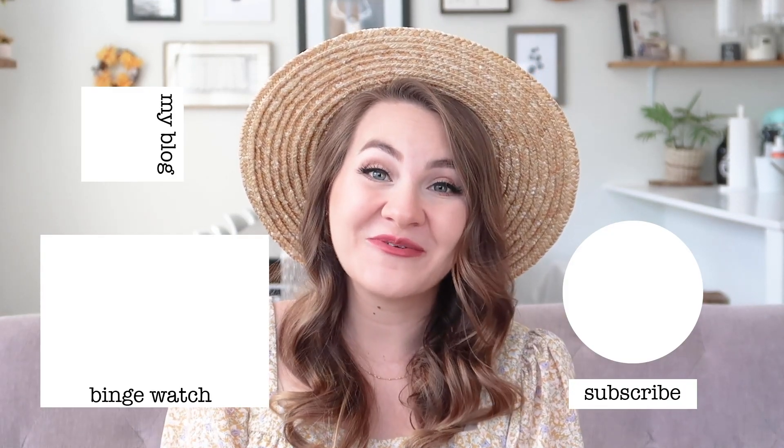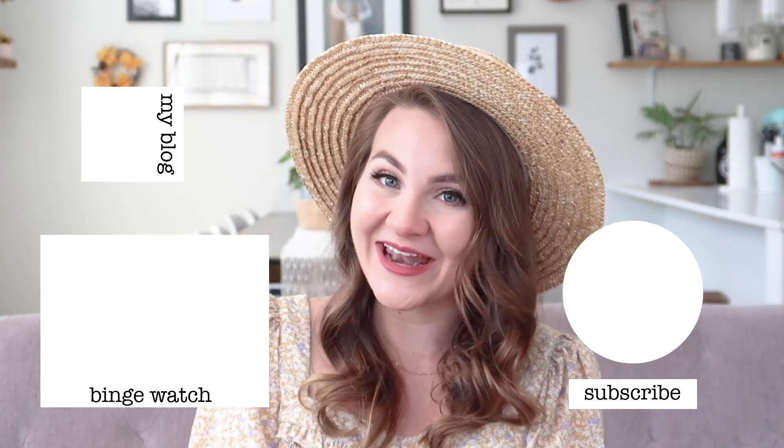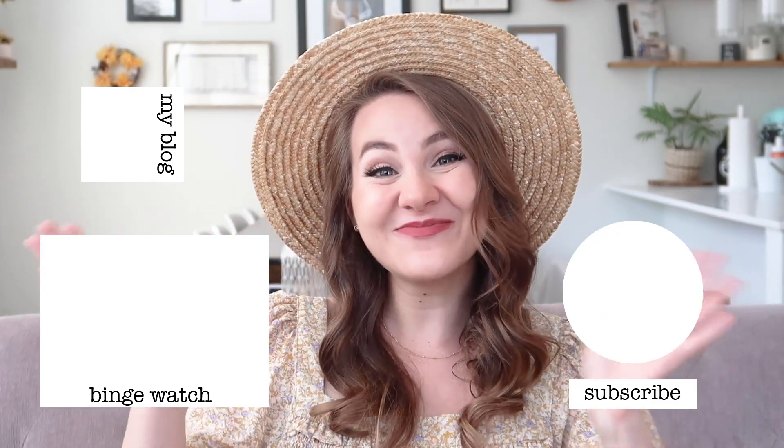Thank you guys so much for watching - I really appreciate you being here on my channel and I hope you liked it and found some outfit inspiration. A big thank you again to Ana Luisa for sponsoring this video. Don't forget to go check out the link in my description for the buy one get one 35% off deal. I hope you're having an awesome day, staying healthy and safe - I'm thinking of you, I love you, and I'll see you in my next video. Bye!